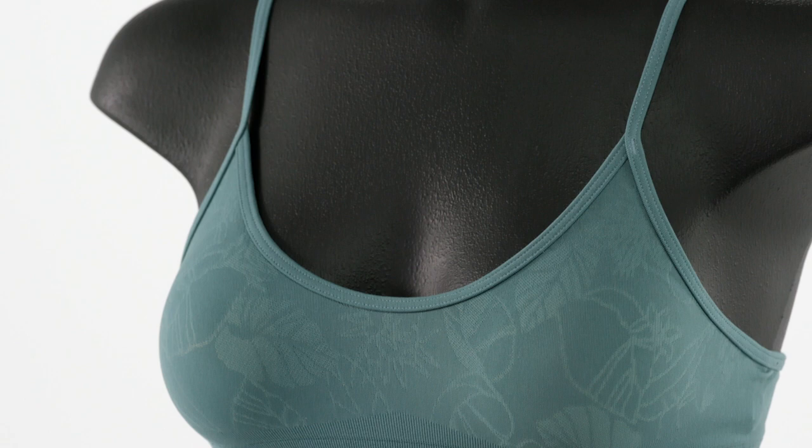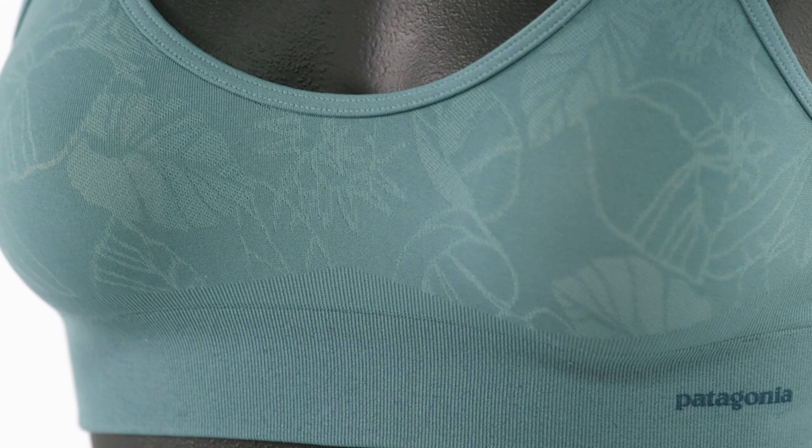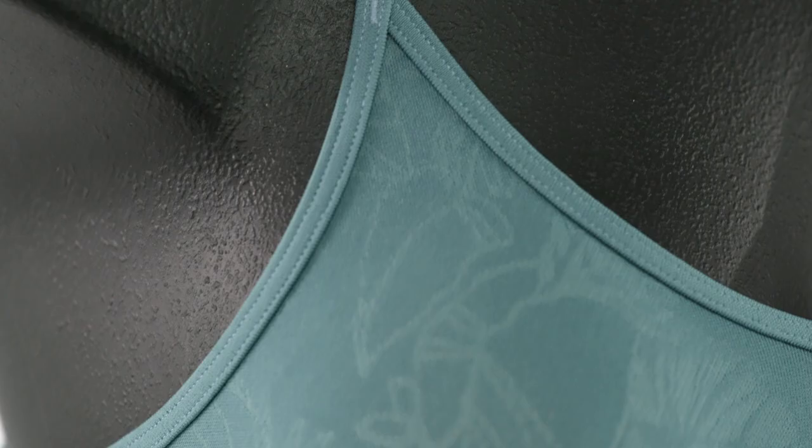Our Women's Barely Everyday Bra is made with a soft, stretchy, featherweight blend of nylon and spandex. We treat it with Midori Biosoft, a bio-based finish that improves softness and wicking, and Polygiene, an antimicrobial finish that controls odor.